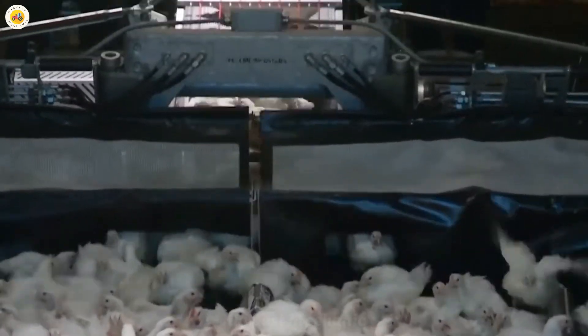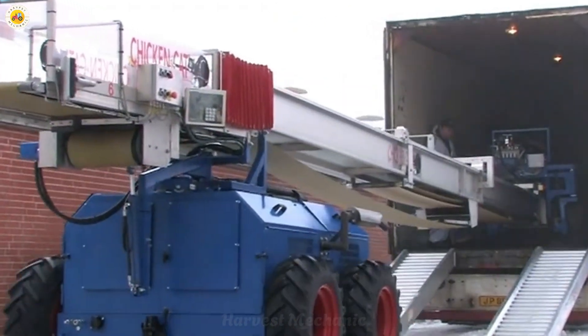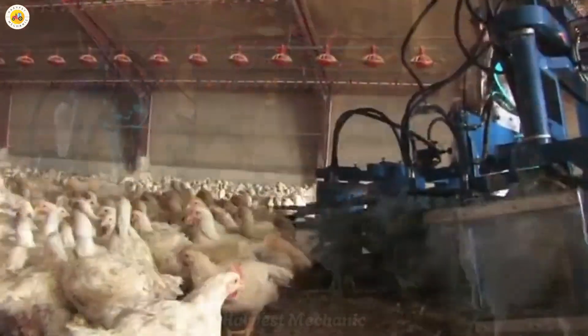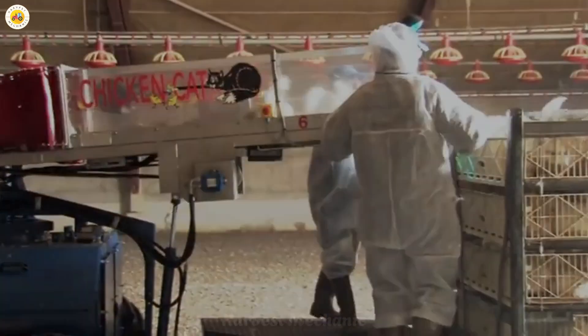The Chicken Cat is designed to prevent chickens from being injured while being caught by hand and to reduce labor costs. The main structure consists of a collecting head system operated by hydraulics. The collector consists of three barrel-like drums that rotate against one another. The surface of the drums very gently lifts the chickens onto the collector and then onto the conveyor belt, bringing them into containers placed on a rotating loading platform.